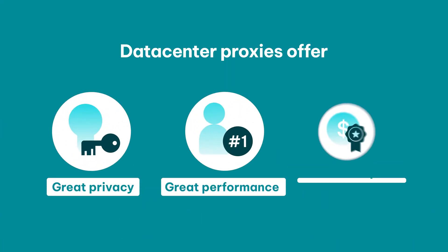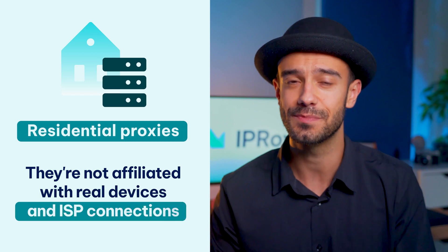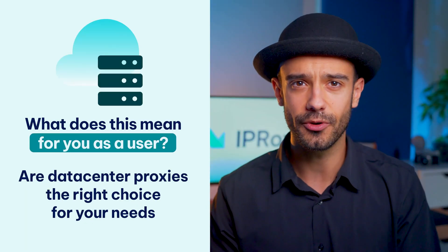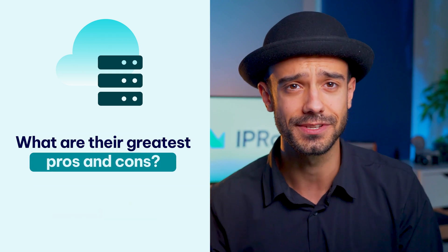Data center proxies offer great privacy and performance at an affordable price, so you can use them for all kinds of purposes. However, unlike residential proxies, they're not affiliated with real devices and ISP connections. Instead, they come from cloud servers and hosting companies. What does this mean for you as a user? Are data center proxies the right choice for your needs? What are their greatest pros and cons?